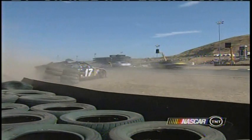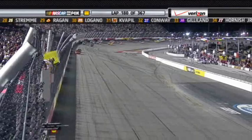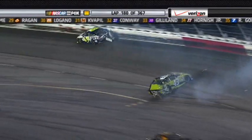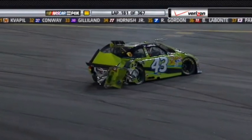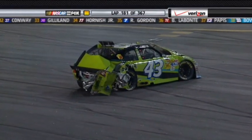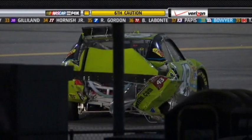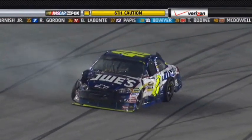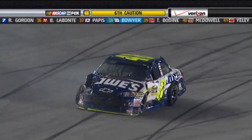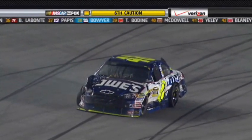Yellow flag — caution's out. Spinner and hard hit in turn three. 48 car, AJ Allmendinger, and Jimmie Johnson — AJ hard up into the wall in three. Look at that thing. The caution had already come out when that happened, and that 48 is junk. I have never seen a 48 car torn up quite like that.